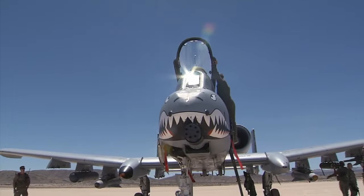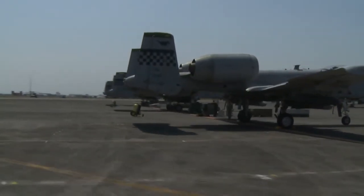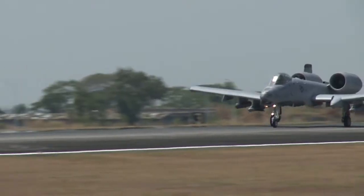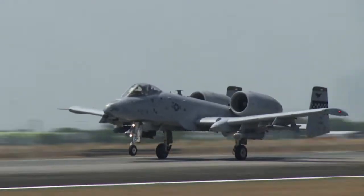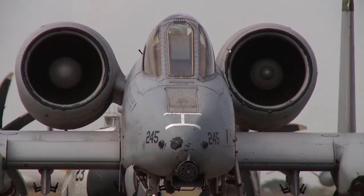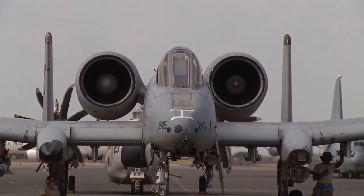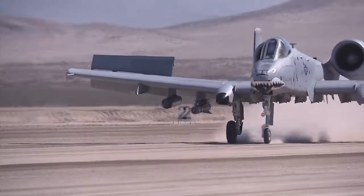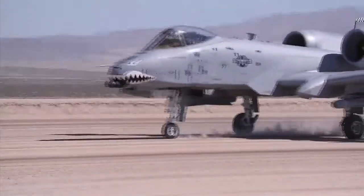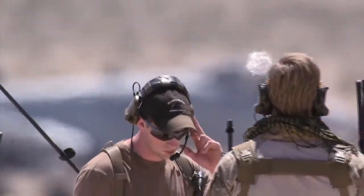Produced between 1972 and 1984, the ugliest aircraft in the United States Air Force's inventory began its service in 1977. This single-seat straight-wing aircraft was designed to be used for close air support, or CAS. It was literally built around the 30mm GAU-8 Avenger cannon. It was also designed to absorb significant damage and maintain flight. Its short takeoff and landing capabilities, along with its simple design, allows the hog to operate near the front lines and be maintained with minimal facilities.